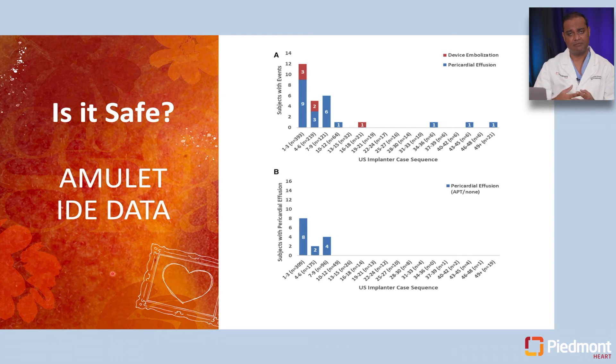The Amulet device was studied head-to-head with the Watchman device. The overall rate of complications was quite low and comparable between both. Most complications happened in the hands of operators with minimal experience — those who had done one to three cases. Once operators moved beyond the first ten implants, the complication rate went down very significantly. The most important complication, which remains rare, is still pericardial effusion.